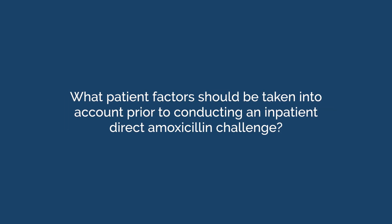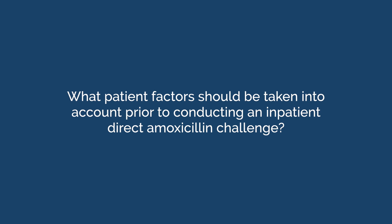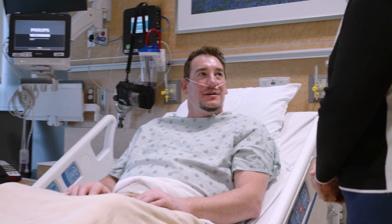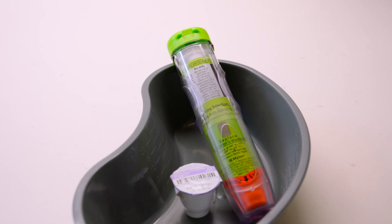What patient factors should be taken into account prior to conducting an inpatient direct amoxicillin challenge? Once a history has been established that a direct challenge is appropriate, patients should be hemodynamically stable prior to challenge. Staff are needed to administer the challenge and be available to respond to any potential symptoms. Medications should be available on the floor, including amoxicillin, antihistamines, and epinephrine in the unlikely event of a reaction.